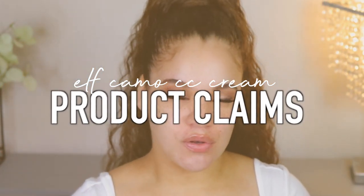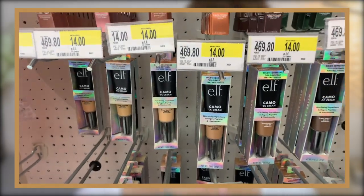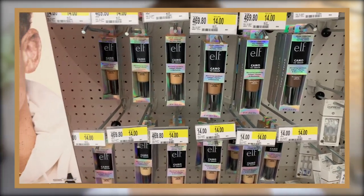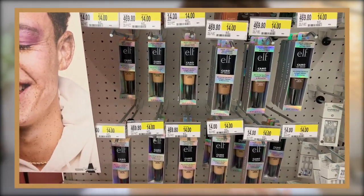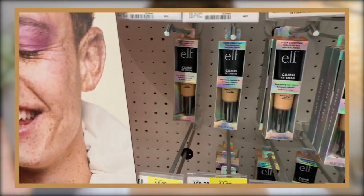If you've watched my first impression review videos before, you already know the deal — I'm going to give you guys the claims, the price, the color I got, and all that good stuff so we know what we're getting into. I actually got really lucky because at my local Target they had a whole new little stand dedicated to this product with all the little bells and whistles saying it was new.